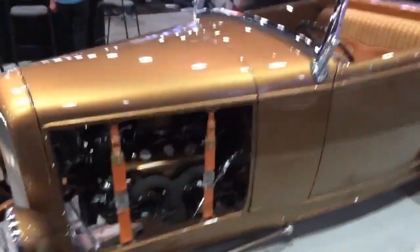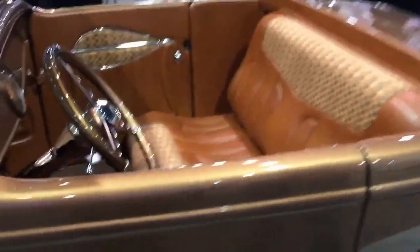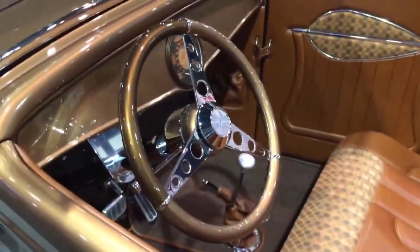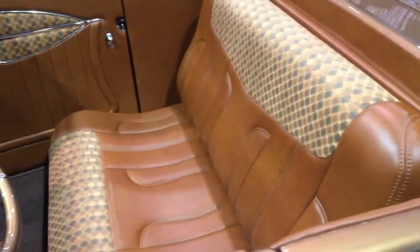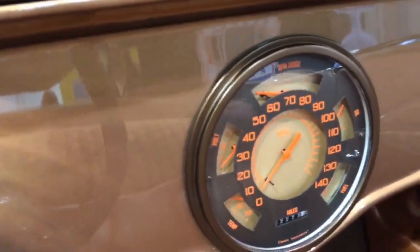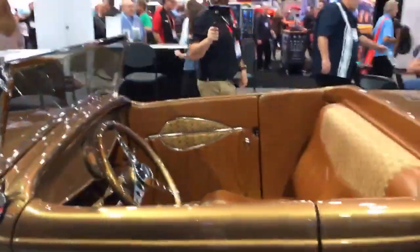The interior was done by Shane at Sown Tight Interiors and is just outstanding. They have a Cannon steering wheel that was customized, and Classic Instruments really came through with great gauges. In August, one lucky participant at the 51st annual Street Rod Nationals will have the opportunity to win this car.